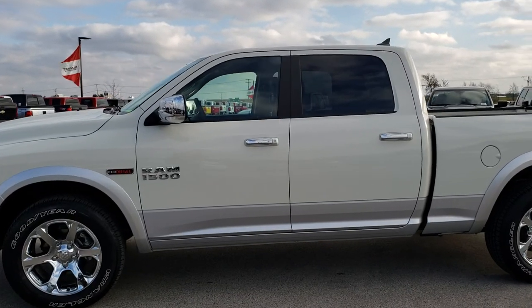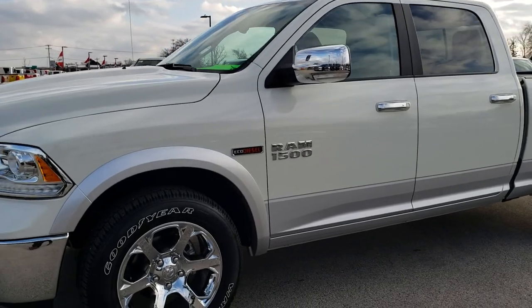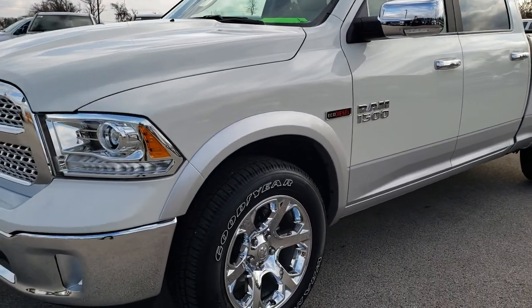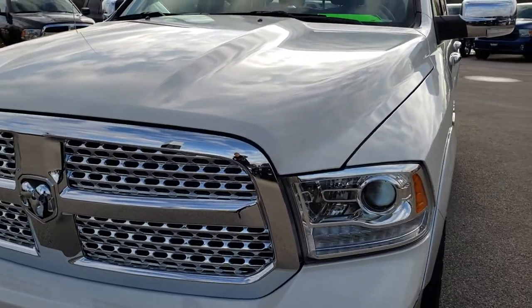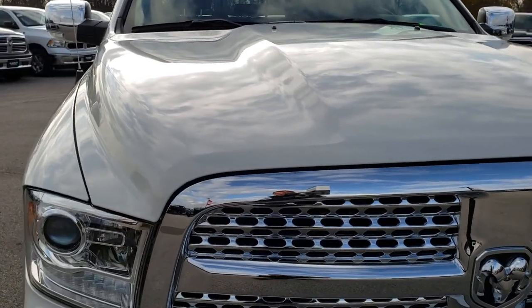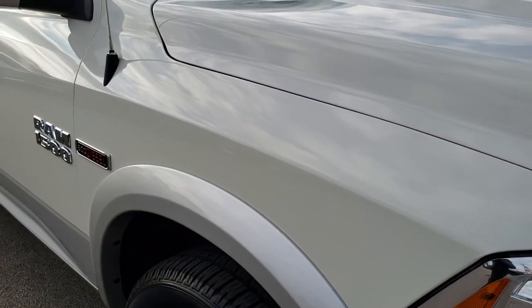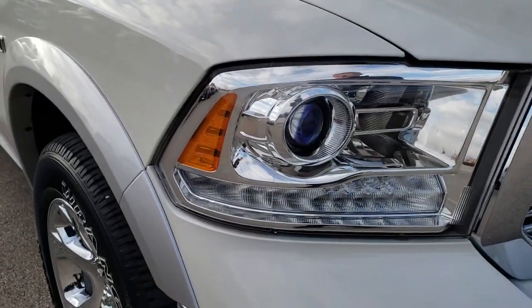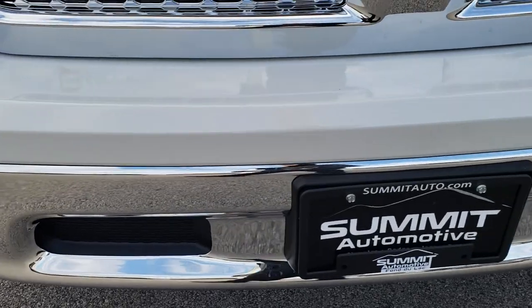This is stock number AT212A. We are here at Summit Automotive in Fond du Lac, Wisconsin, your new and used Ram headquarters. Remember, we are the guys with the trucks on 41. Today we are checking out this super clean 2018 Ram 1500 crew cab, 6 foot 4 inch short box. This truck has the 3.0 liter V6 EcoDiesel.